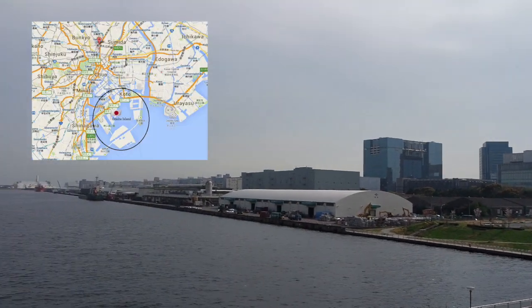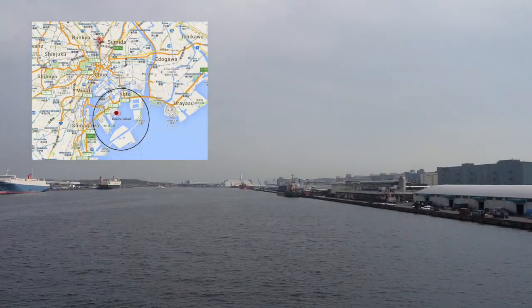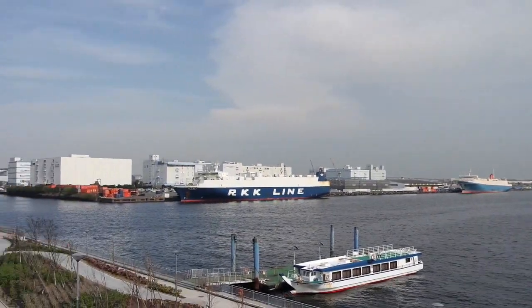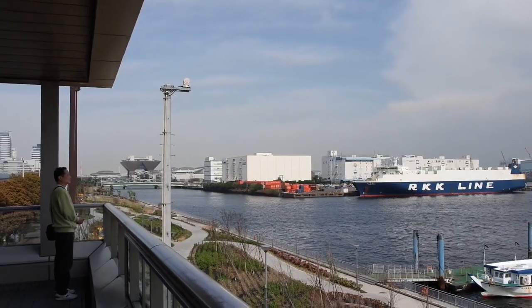Venus Fort is located in Odaiba, which is this harbour-like area in Tokyo. The trip itself is already an adventure, and there's even a replica of the Statue of Liberty, which is so cool.